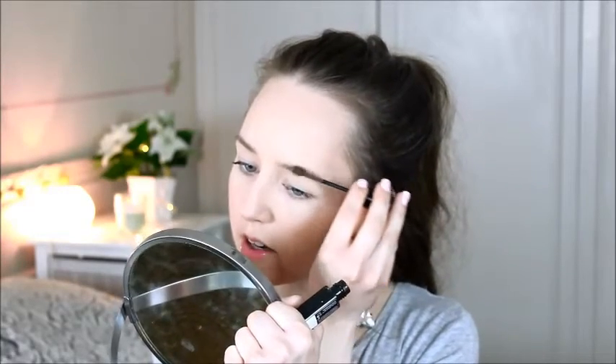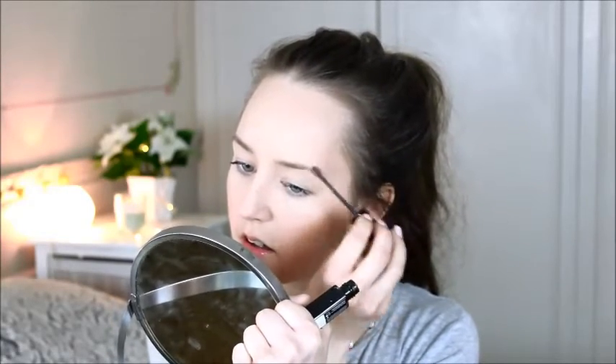Oh my god, this is so bad. I have 26 seconds. Let's do the brows — how am I going to do this? I'm going to take my Brow Drama and just try to get a little bit of color on there at least. This is not going so well. Oh my god, I have six seconds left. Come on, come on!